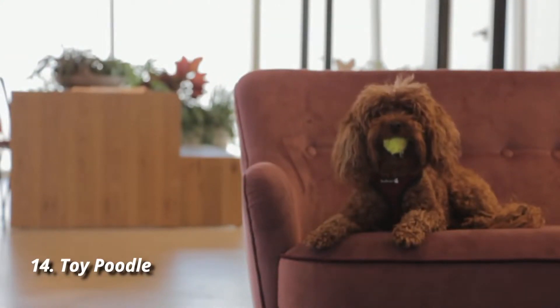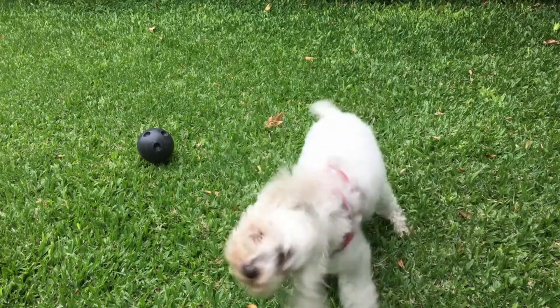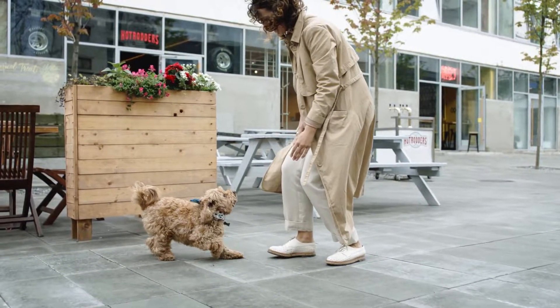Number 14: Toy Poodle. Like other types of poodles, the toy poodle is confident and whip-smart, with lots of affection for the special humans in their life. They have low exercise needs but require a good amount of socialization, so plan on being available for plenty of one-on-one bonding time.